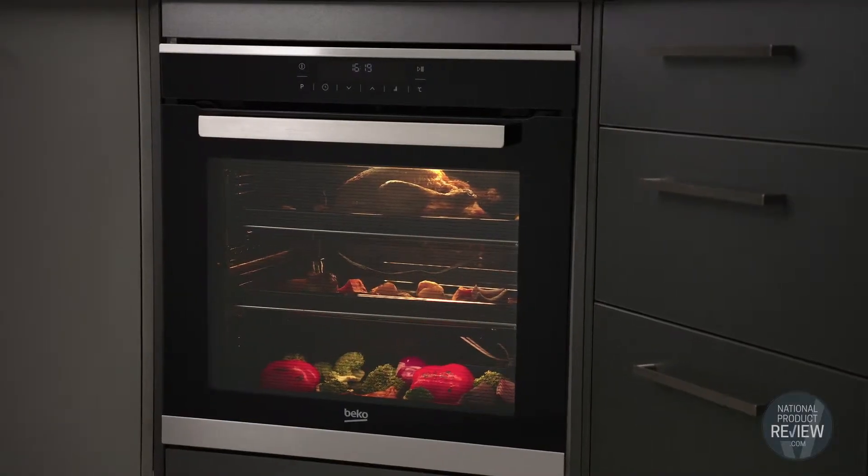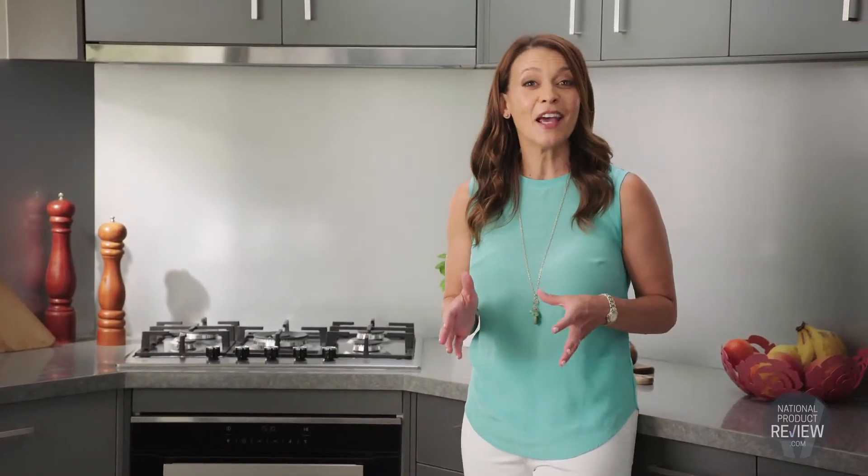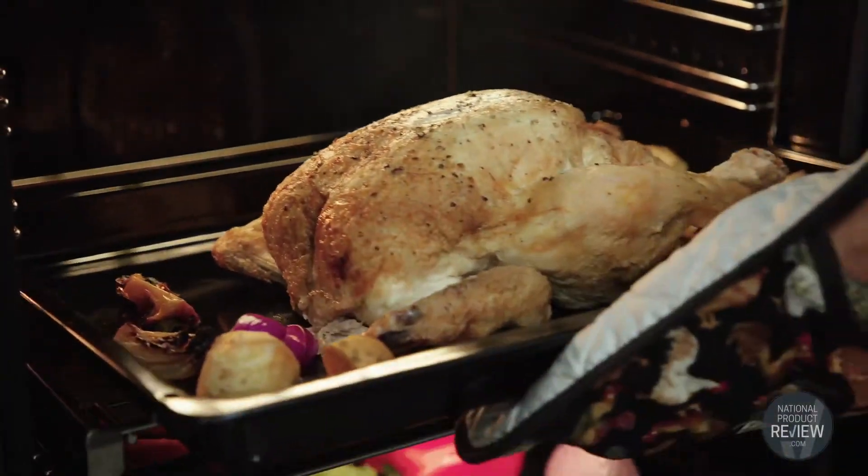It has an extra-large 94 litre capacity and will still fit in a standard oven space, so you'll have more room to cook a range of dishes — from large chickens and roast turkey to multiple trays of roast veggies and sides.